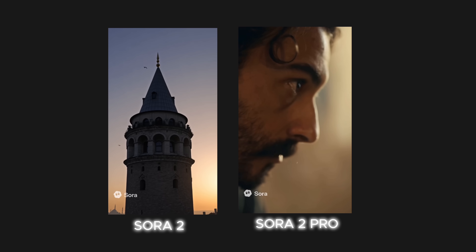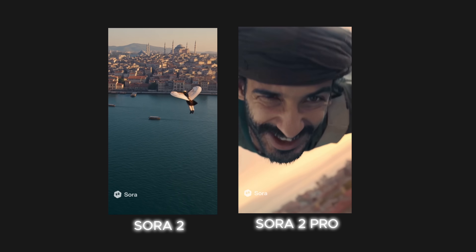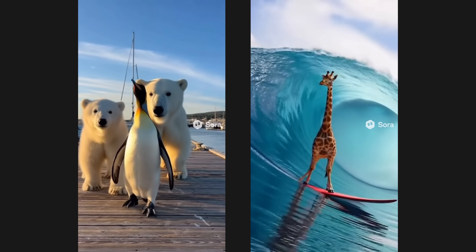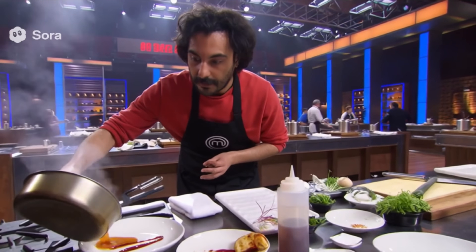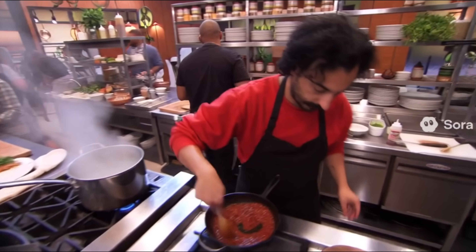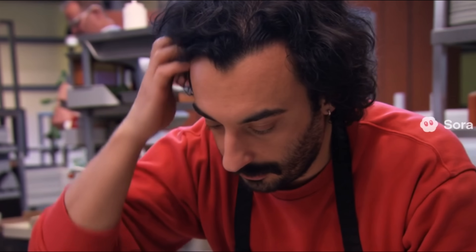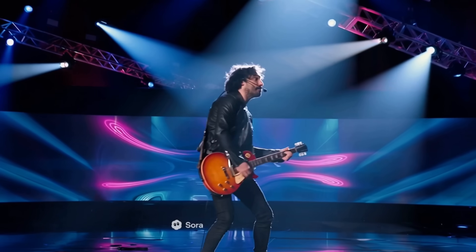You can see the comparison for the same prompt between Sora 2 and Sora 2 Pro for your reference. Sora 2 brings voices, improved physics, sound effects, cameos and a new app. Is it better than VO3 and, most importantly, is it now a direct competitor to TikTok and Instagram?